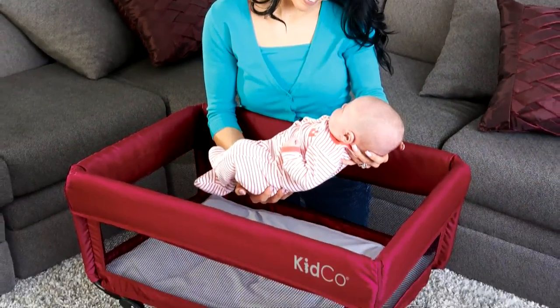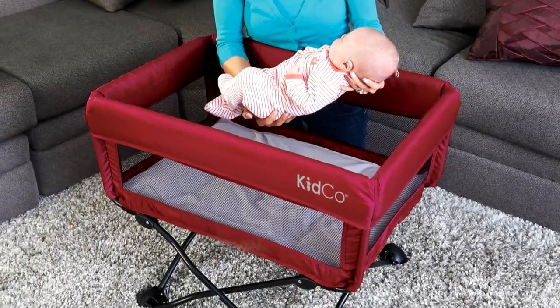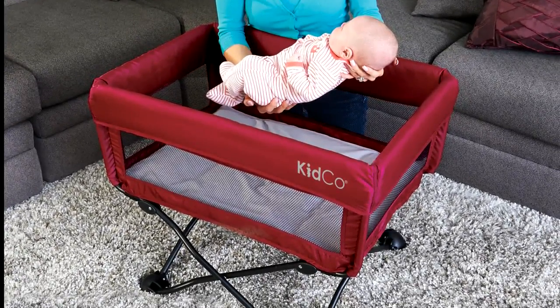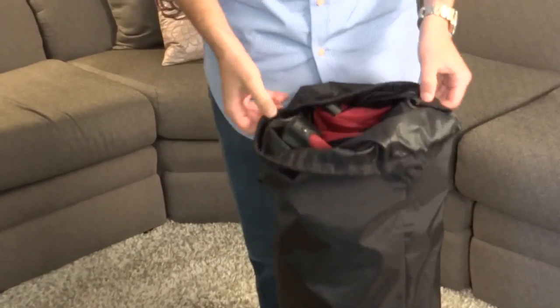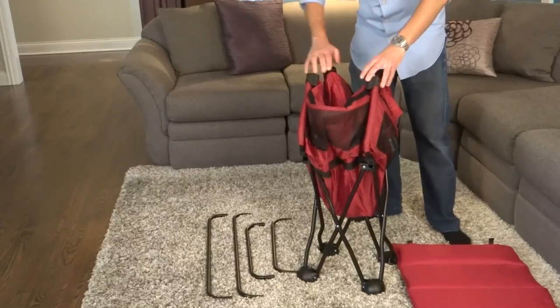The Kidco DreamPod is the portable bassinet that provides a safe and cozy sleep environment for your baby. Weighing just a little more than 12 pounds, it goes anywhere and sets up easily.